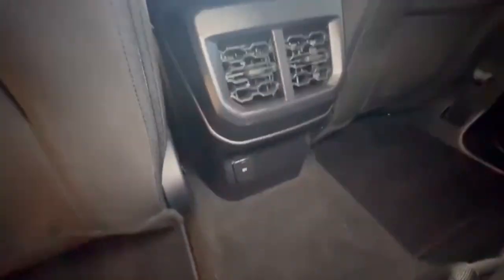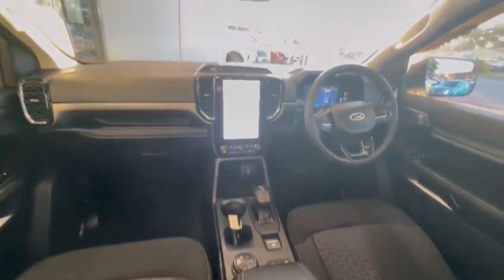Hopping on in, the interior is in very tidy condition. Hopping into the rear, really nice and spacious — you do have your centre ventilation and 12 volt socket also.